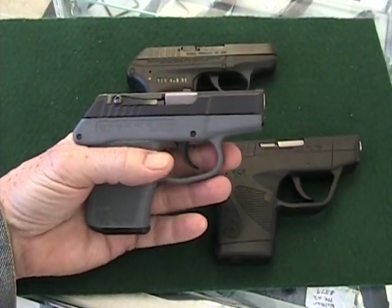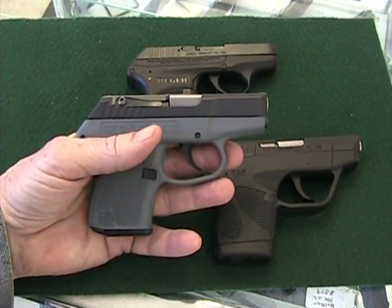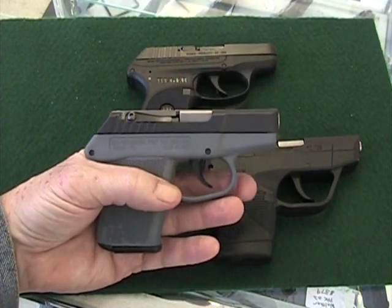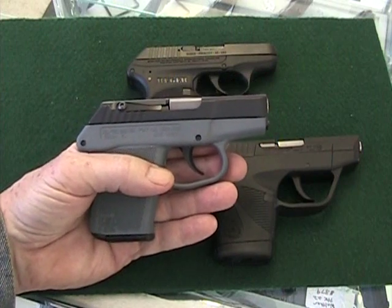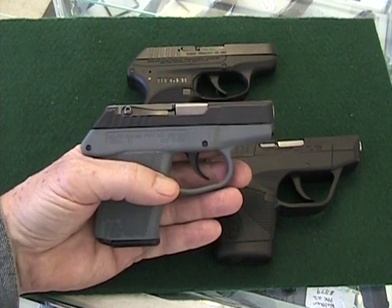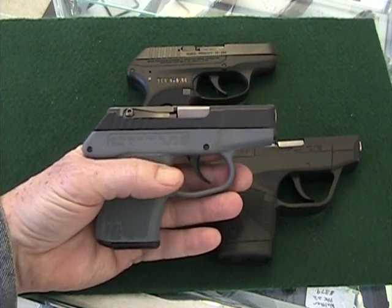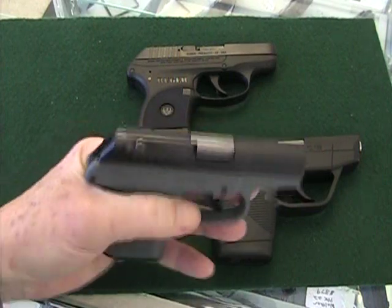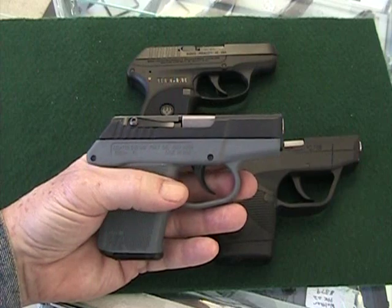One thing I'll say right off is the fit and finish on the Kel-Tec is not quite the equal of the other two — certainly not the equal of the Ruger, and surprisingly, I think, not the equal of the Taurus either. Kel-Tec does, however, have a really good reputation when it comes to support. Some people would argue that they need to have good support because they tend to have a fair amount of foul-ups, but I can't say that's my personal experience.